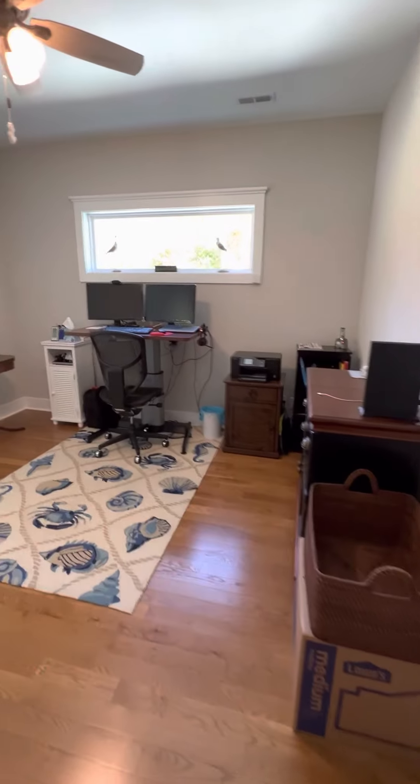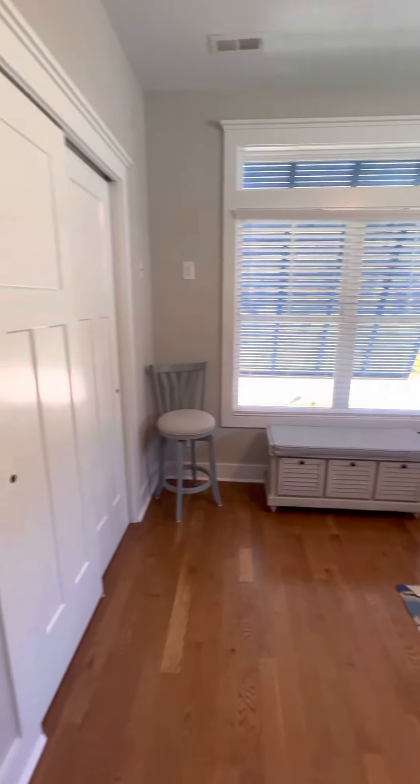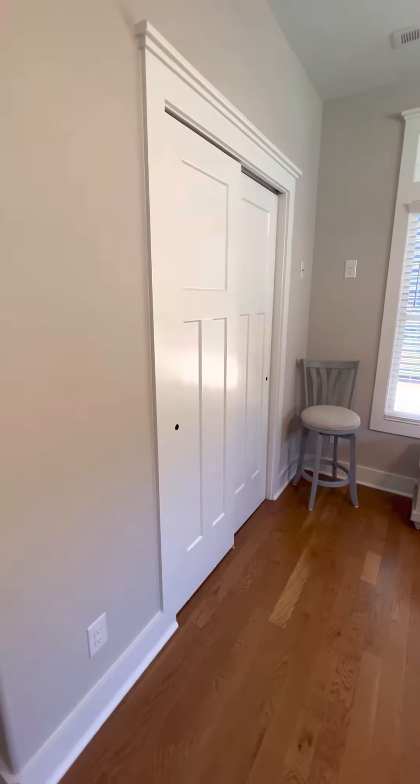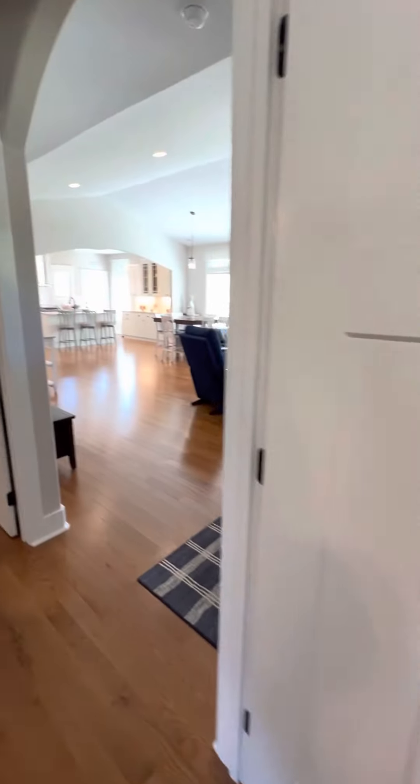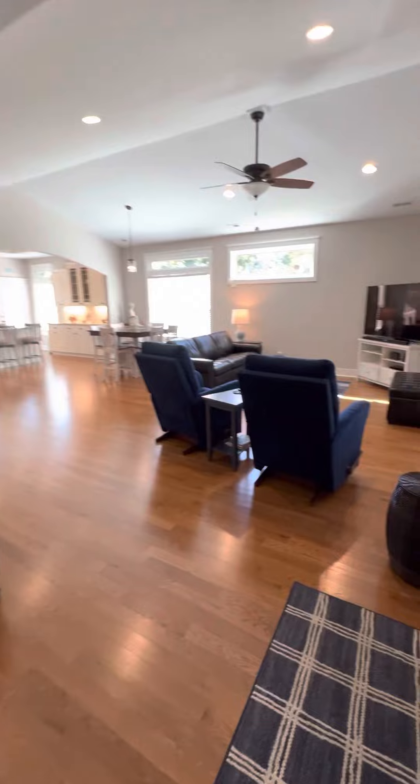And here's the front bedroom — they're using it as an office. Lots of natural light. Again, decent sized closet with sliding doors.